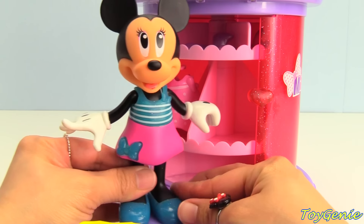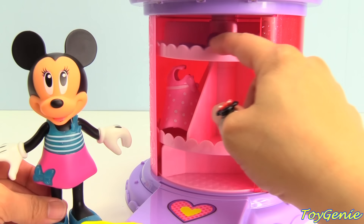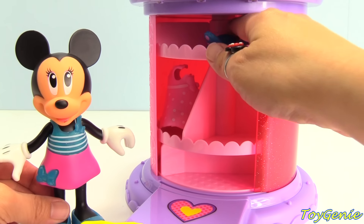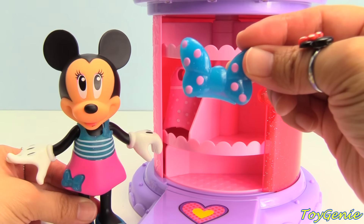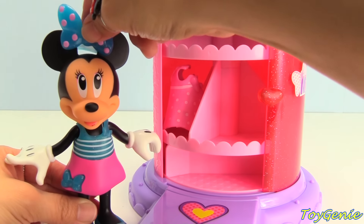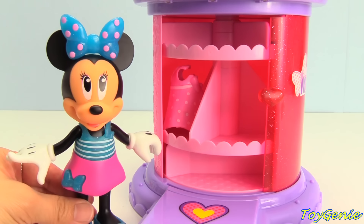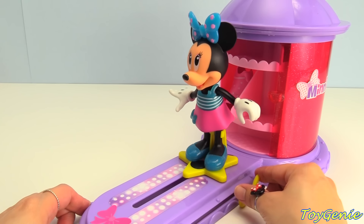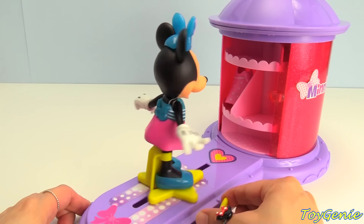Super cool. How about a hair accessory? Let's try... I see a blue one. This one is blue with pink polka dots. Super awesome. Let's put Minnie on the walkway and see how she looks.